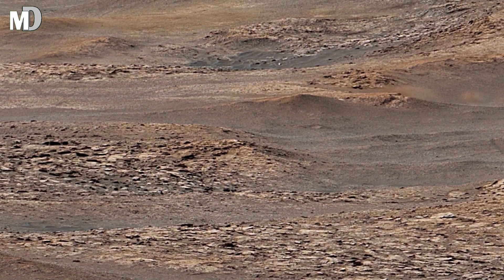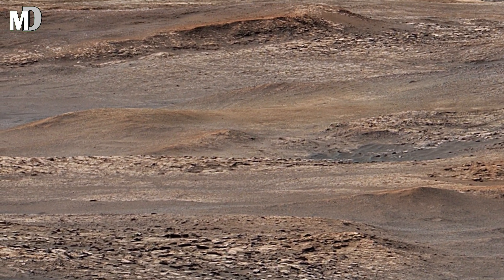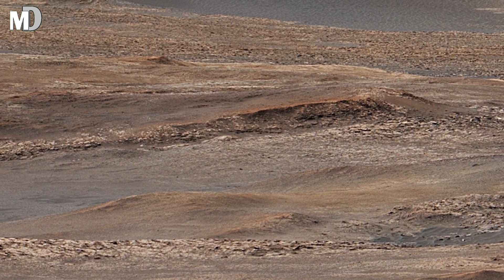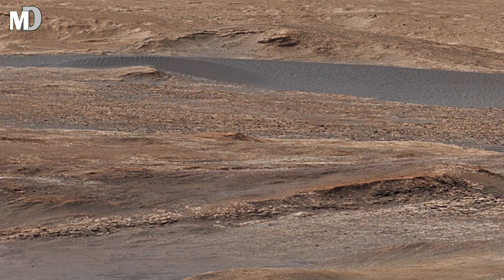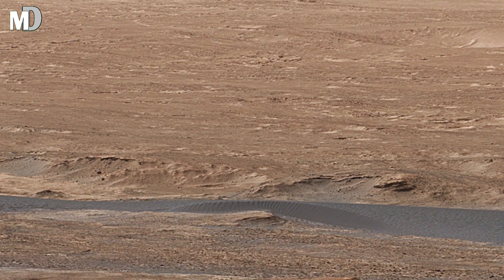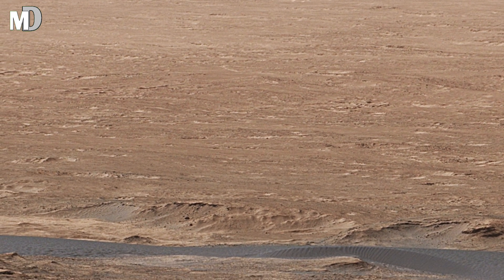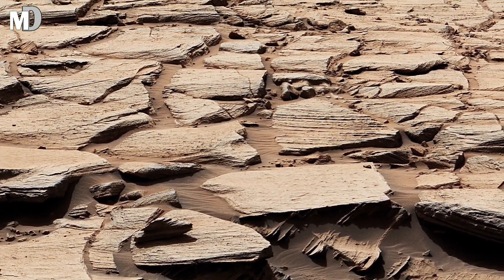These layered formations captured by NASA's Mars Curiosity rover are the fingerprints of time itself. Once rivers flowed here, stacking sediment like pages in a book, each layer marking an age when Mars was alive with motion. Today those waters are gone, but the rocks still remember every fault, every fracture, and every ripple. Across this ancient surface whisper the same secrets: Mars once had a heartbeat.